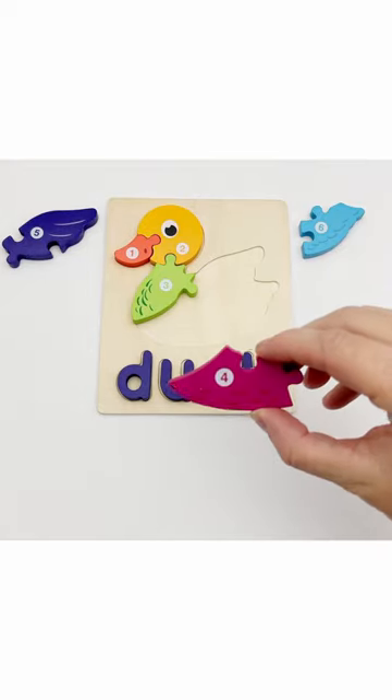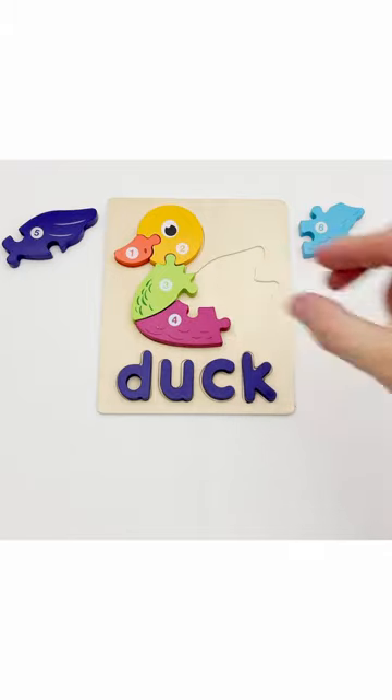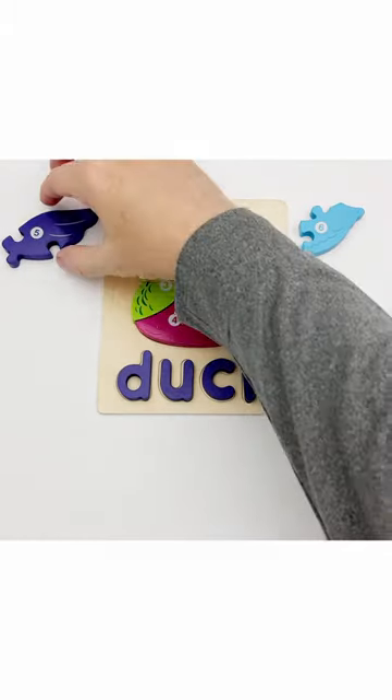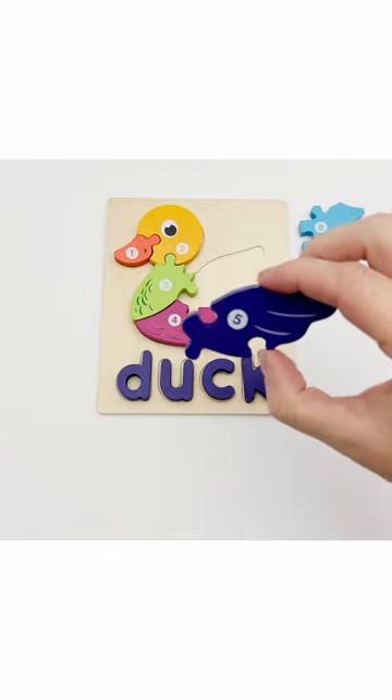Puzzle piece number four is the duck's belly. Our next piece is piece number five. Piece number five looks like the duck's wings.